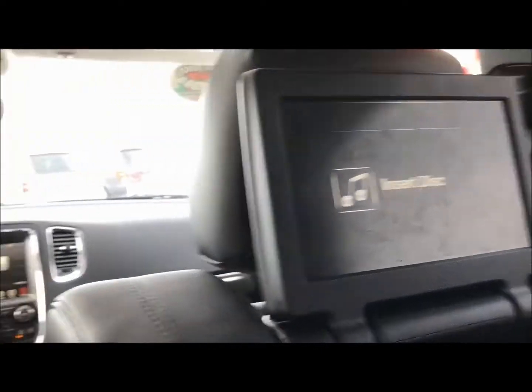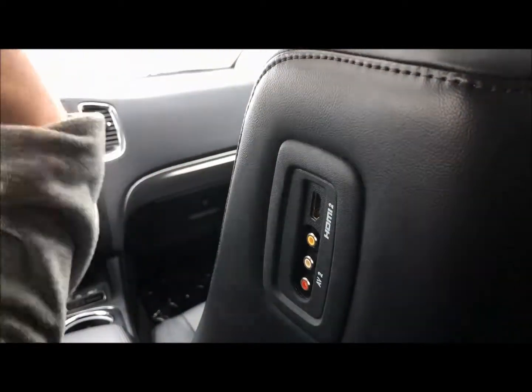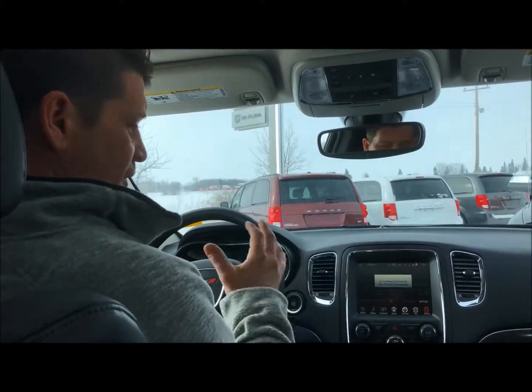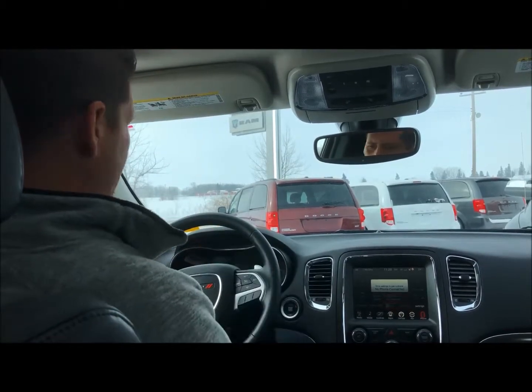Look at our beautiful headrest DVDs. You've got some HDMI, AV, and RCA ports here so you can hook up a gaming console or whatever floats your boat. It's got hands-free phone and everything you need for safety. Very safe vehicle with the sensors and all.